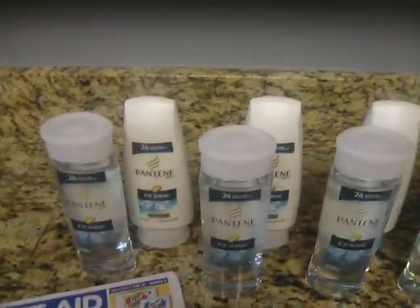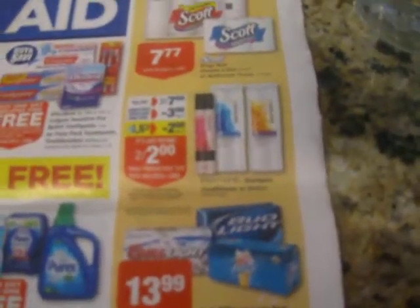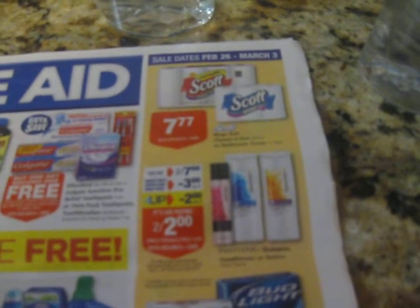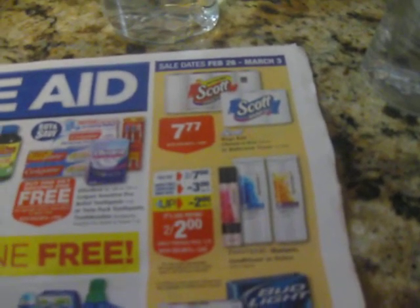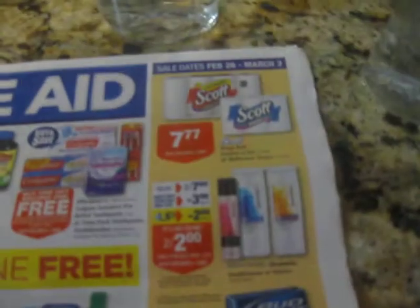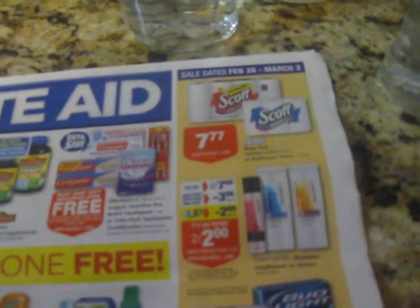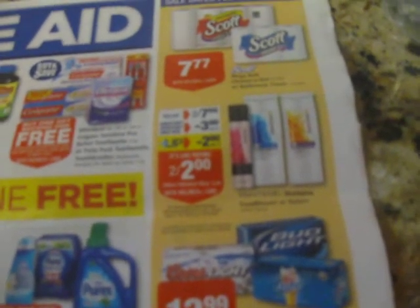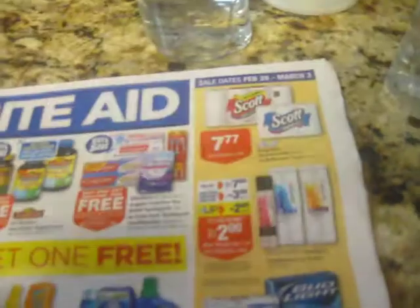This week in the Rite Aid Circular, it's showing you get two for $7 with the Pantene shampoo, conditioner, or stylers. And it's also giving you a $3 off two Pantene products coupon from this past Sunday's newspaper. So you take away that, plus you're supposed to get a $2 up reward, so it's like you're paying two for $2 — a dollar each.